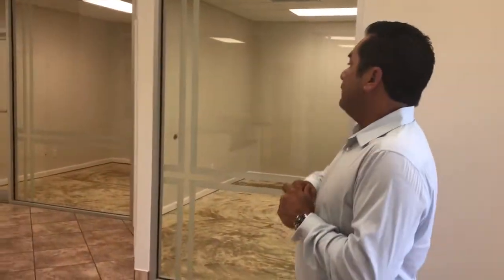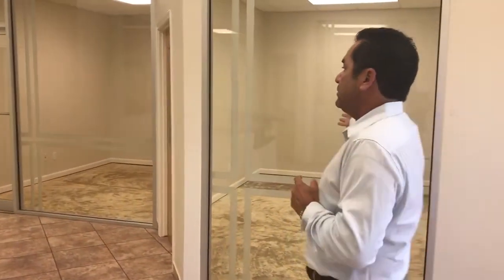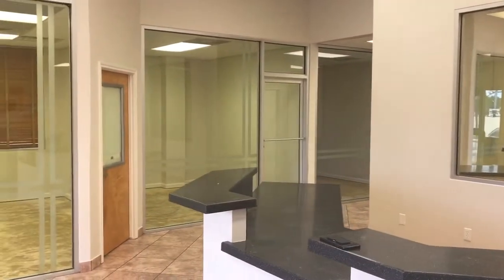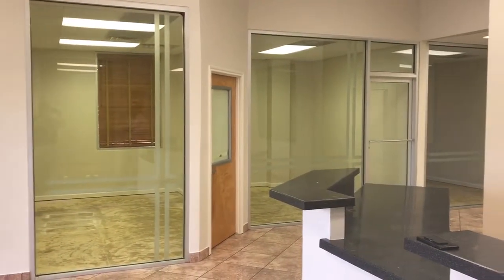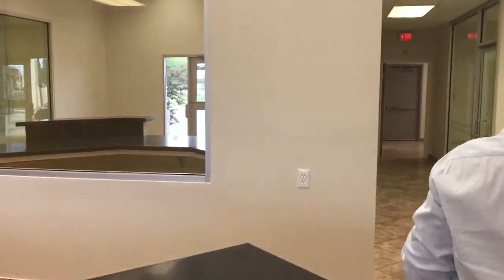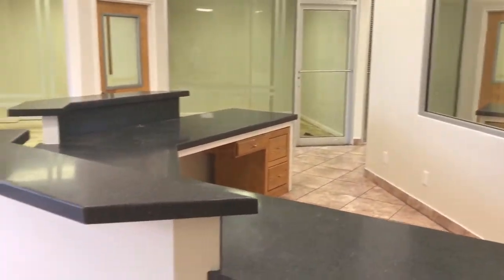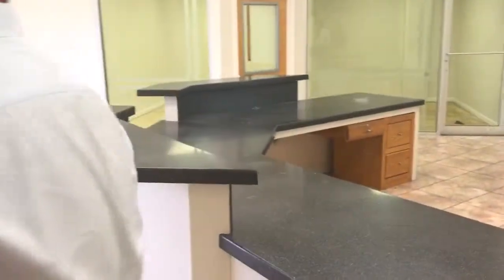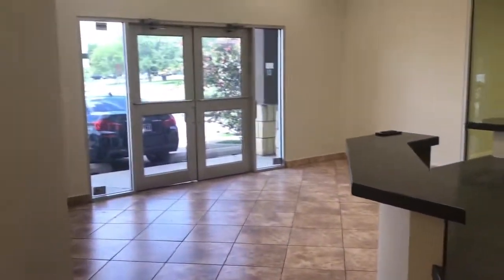We have 3,000 square feet. On the right side we have four offices, plus the break room. On the left side we have three offices, plus a large office — could be the boss's office. In the middle we have a conference room. There's a built-in counter here that serves as a good reception area.